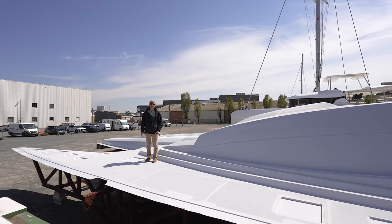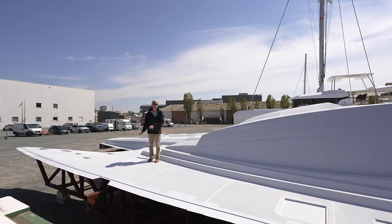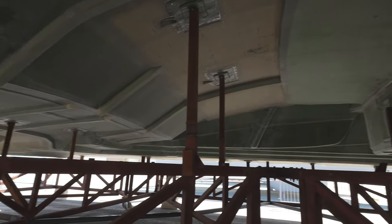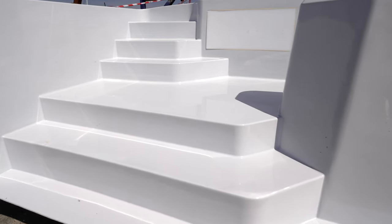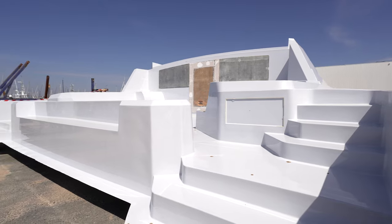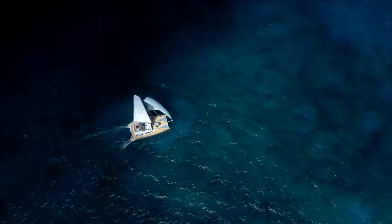The next time we visit this boat, this deck component will be getting joined to the hull. The only thing I want to point out right now is that even though this is a 75-foot catamaran, this entire deck is one component — it came out of the mold as one piece. Thank you for watching. We look forward to speaking to you again very soon.